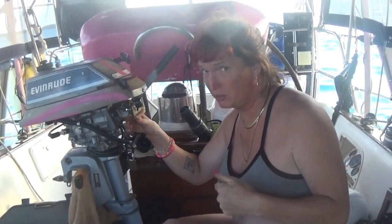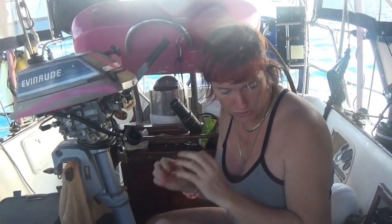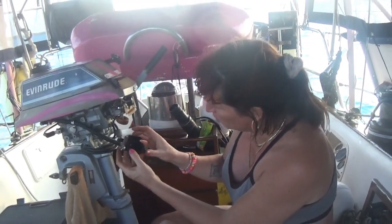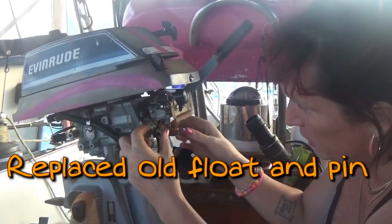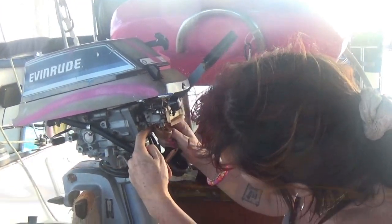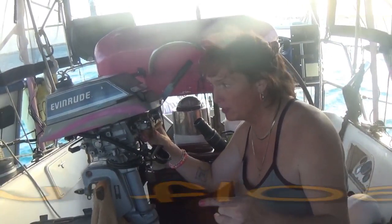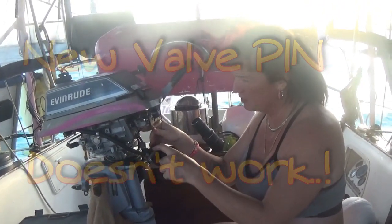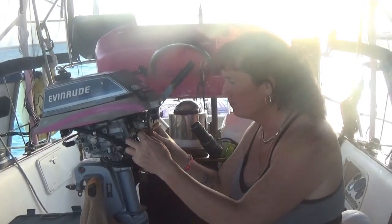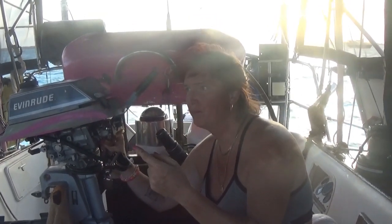The sun is setting in the background and we started repairing the dinghy engine at like nine o'clock in the morning — we have been at this all day. This is the carb bowl, this is the flow, this is the venturi pin. We replaced it with a carb kit, put in a brand new float and a brand new needle valve pin. We changed the fuel line, proved the system to the valve, proved it up and around, proved it to the pin.